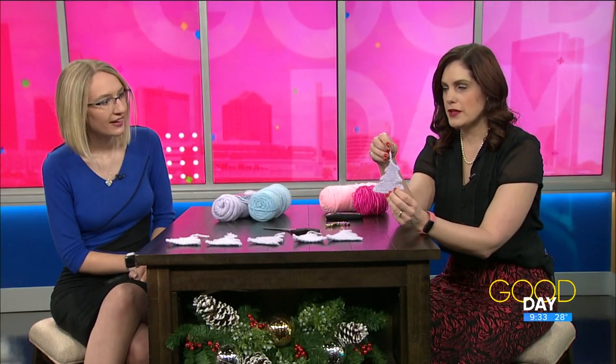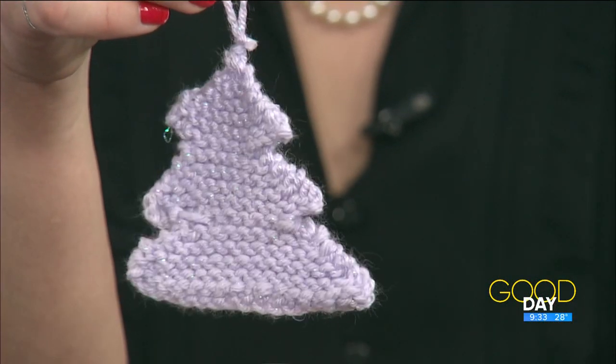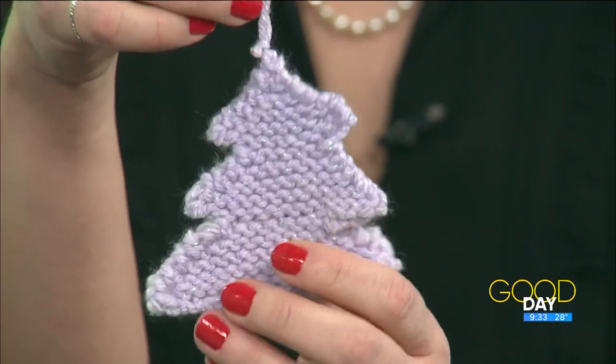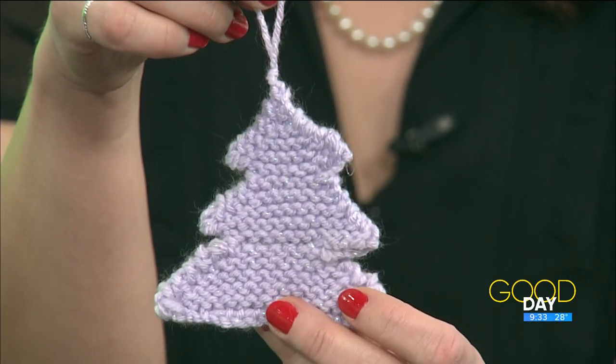I wanted to update everybody on my trees because last week you had one from nature. This is my very natural looking crazy tree — I call it 'from nature.' Even if they have a little hiccups, I did have one that I made. So this was my first attempt. That was good, still a good first attempt.